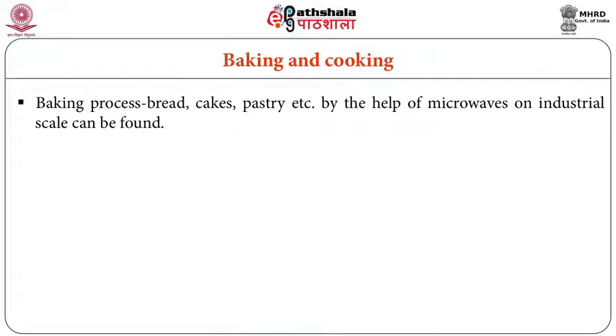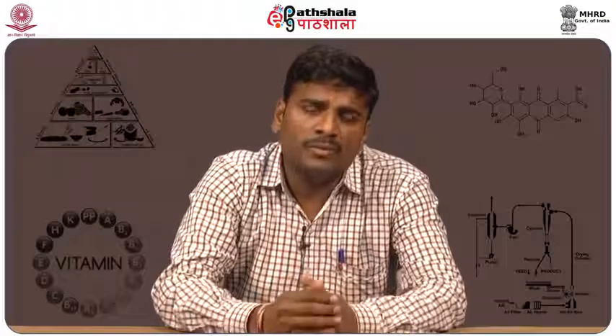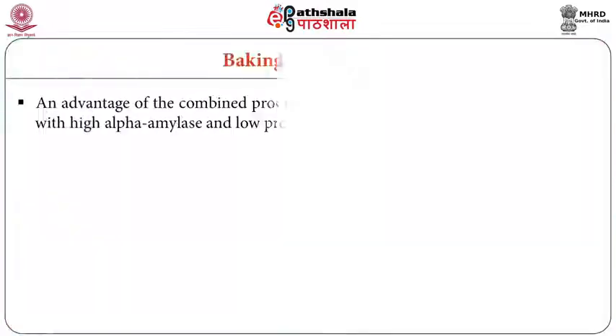In the baking process, to make bread, cakes, pastry, etc., microwave heating on an industrial scale can be found. An enhanced throughput is achieved by acceleration of the baking process. When you want large-scale production, the microwave generation power must be enhanced to meet those requirements.